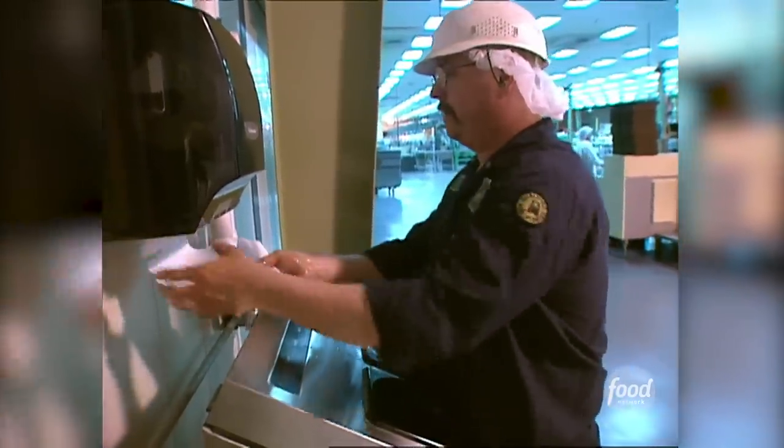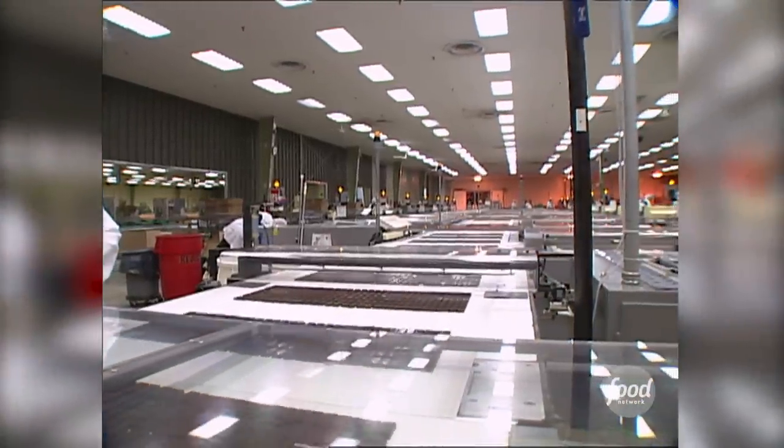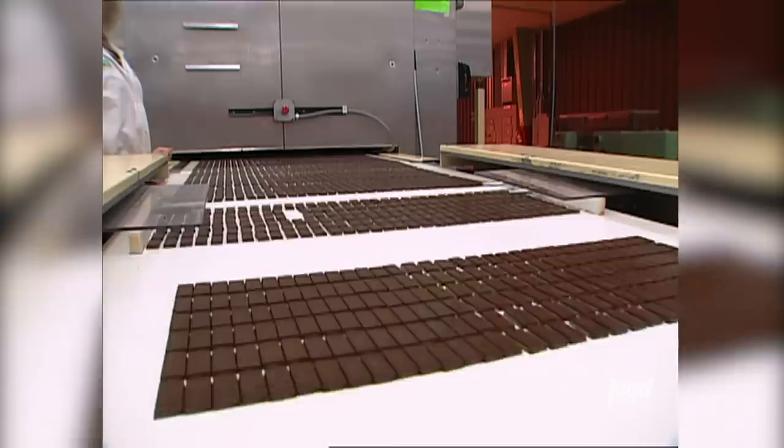Everyone who enters the plant must first be sanitized in an amazing hands-free washer. We are then free to check out how up to ten miles of mints are made every day in this highly automated candy making process.